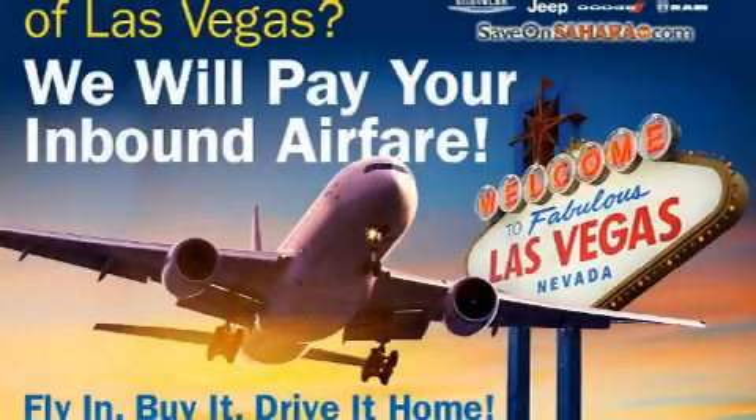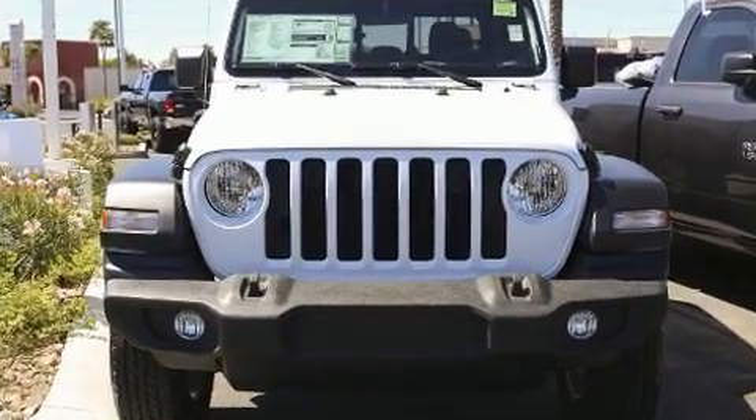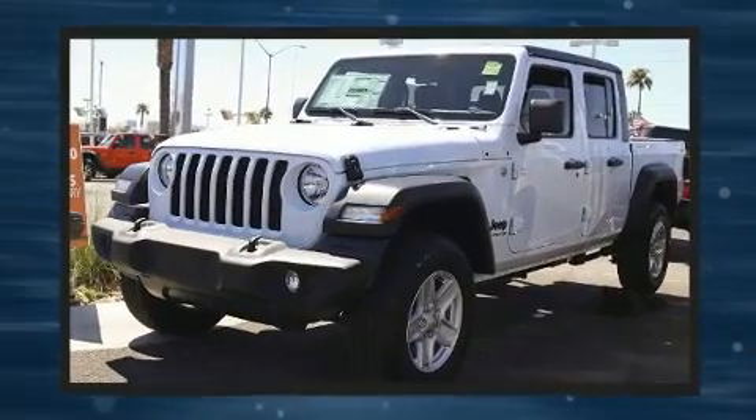Get excited about the 2020 Jeep Gladiator. This four-door, five-passenger truck provides a satisfying ride for all passengers. Under the hood, you'll find a six-cylinder engine with more than 270 horsepower.